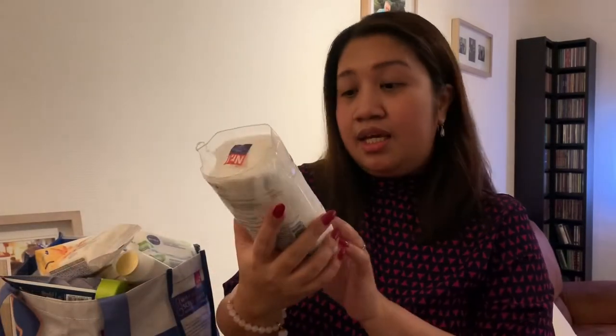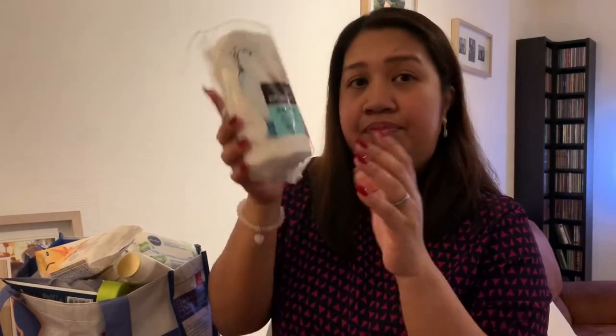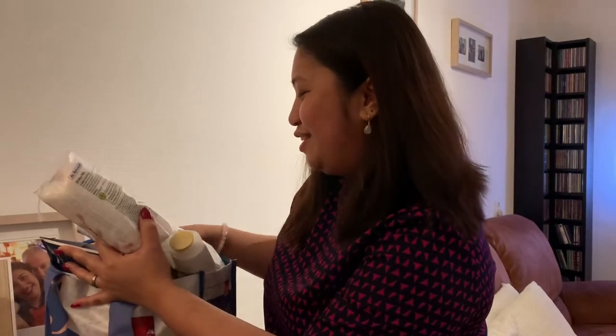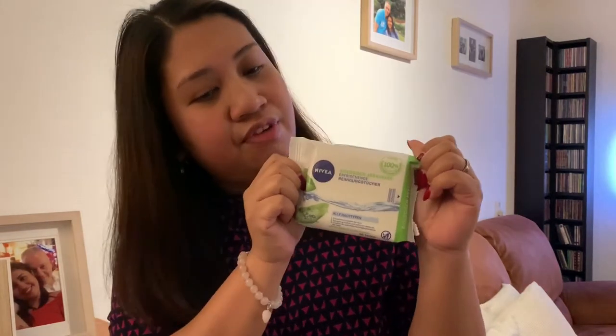First purchase is cotton — this is cotton for makeup remover, to use with your makeup remover. I also have feminine wipes, two of them. And facial wipes — Livia facial wipes. This is the house brand, so it's cheap.